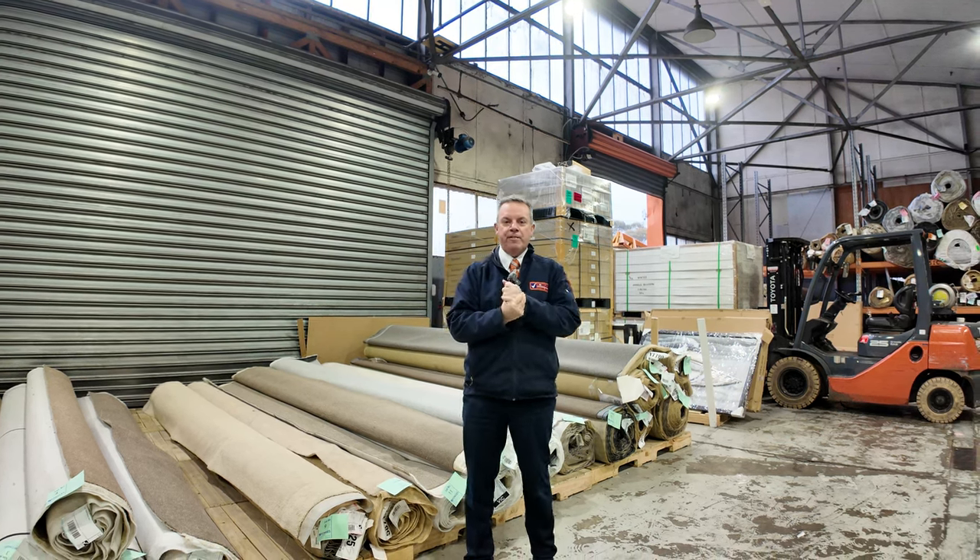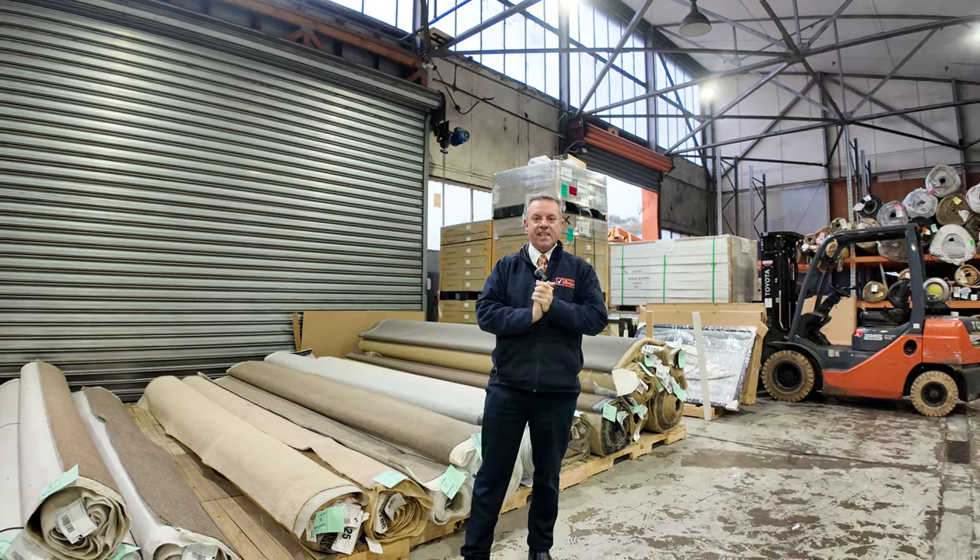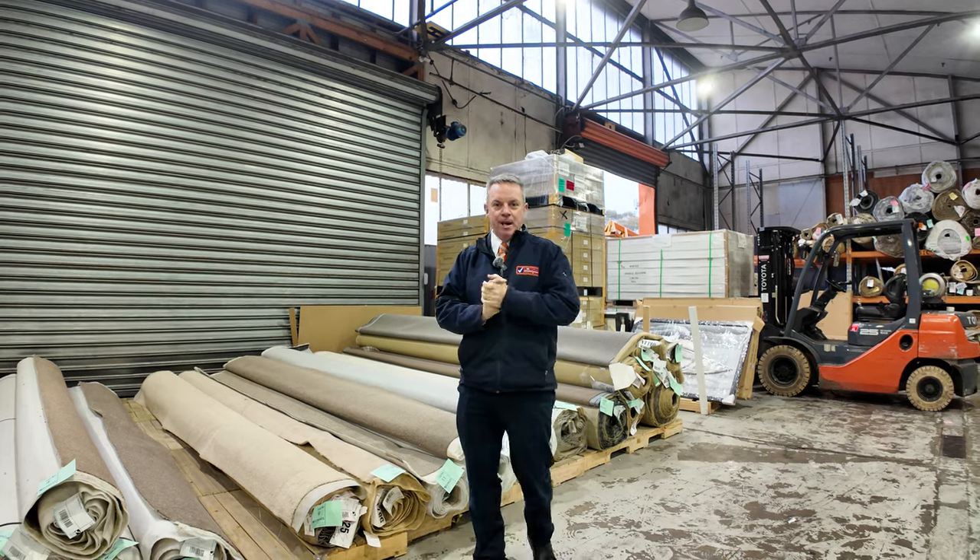G'day, I'm John from Vowles Auction Sales. I'm here to preview tomorrow's floor covering auctions — that's Wednesday the 10th of July at 10am.